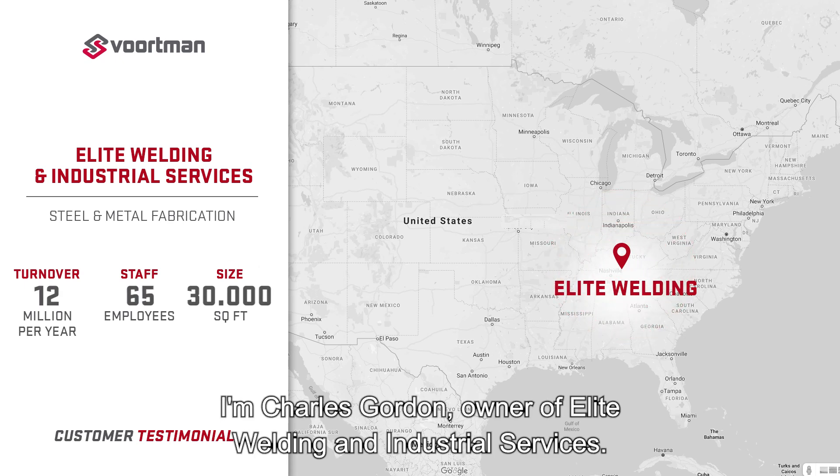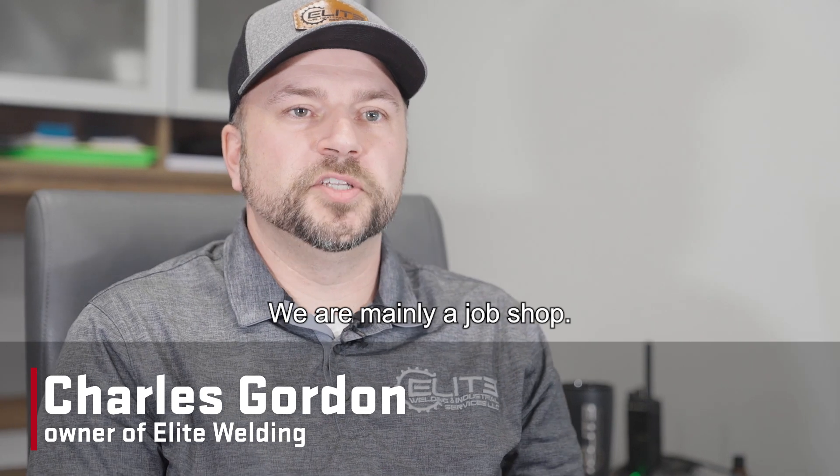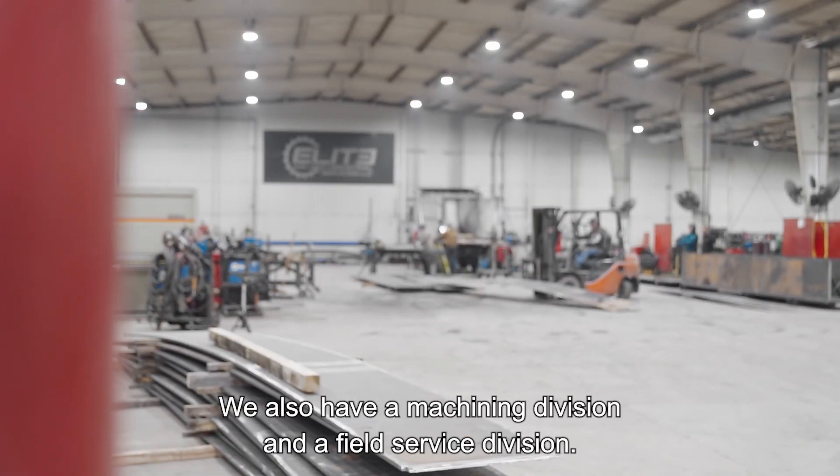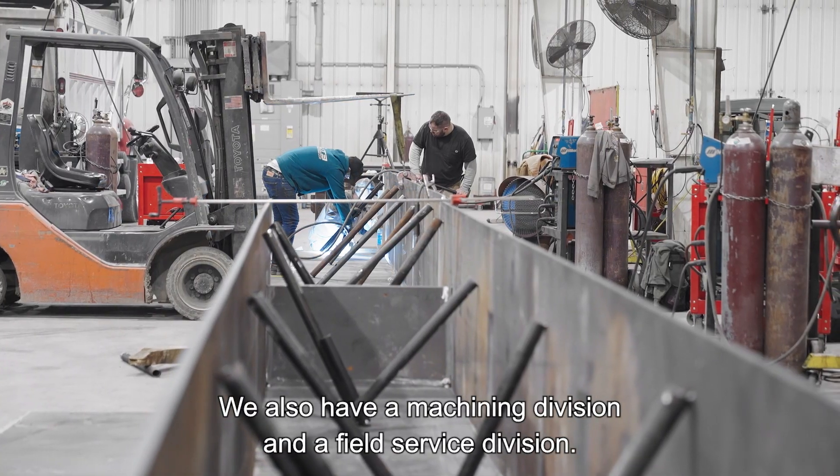I'm Charles Gordon, owner of Elite Welding and Industrial Services. We are mainly a job shop. We are starting to grow our structural division. We also have a machining division and a field service division.